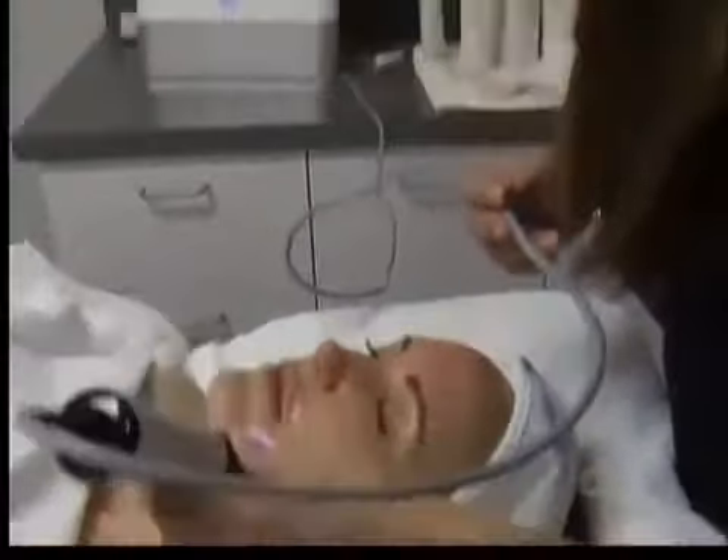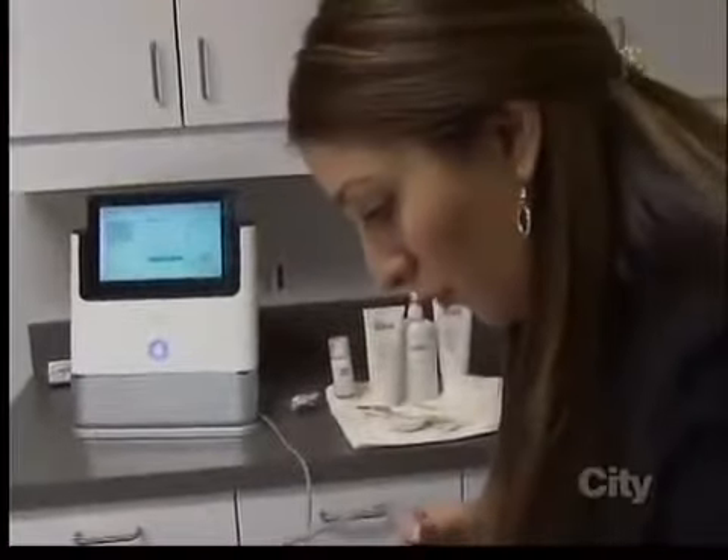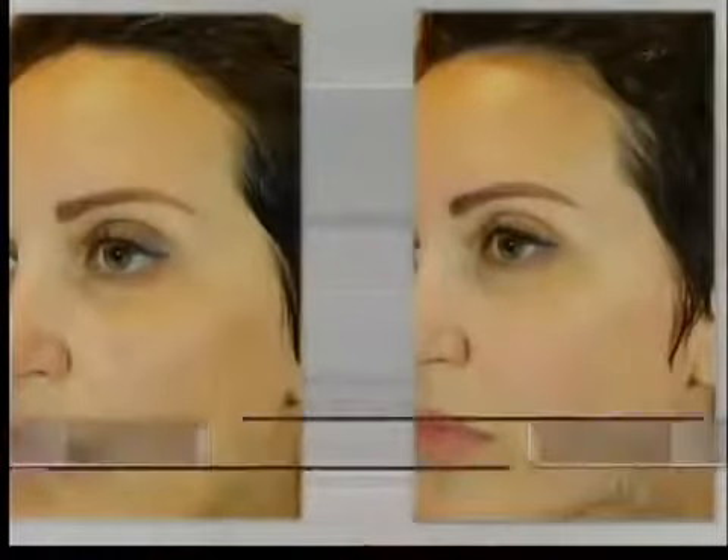This treatment is ideal for almost every client. That's why I really love it. The immediate benefits that clients love is the softer, smoother, brighter skin, and they'll see that right away.